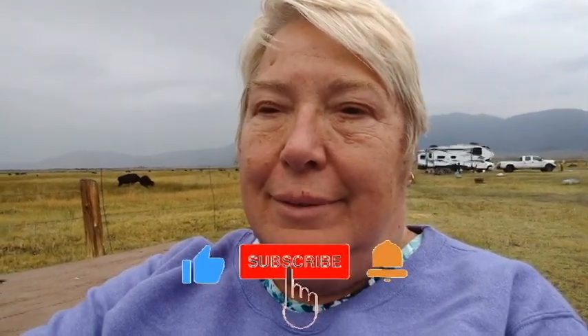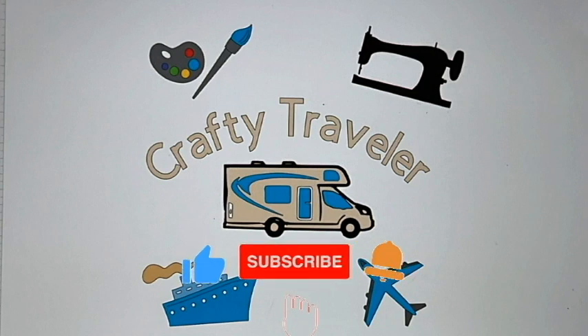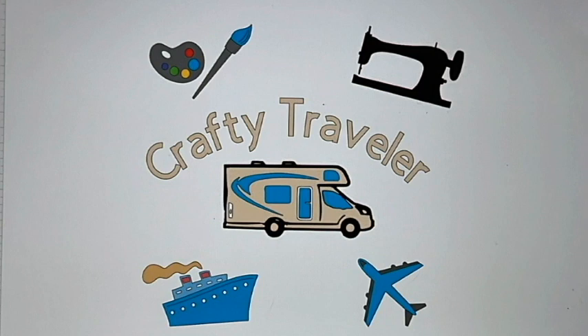So if you like this video, give me a thumbs up, comment, share, and subscribe. Thanks for watching. Stay crafty, smart, creative, and safe. Bye now! Stay tuned for the next video when we go on a tour of Mammoth Lakes. Thanks for watching all the way through. Bye-bye!